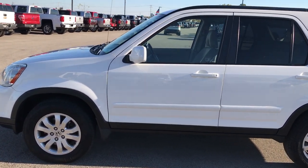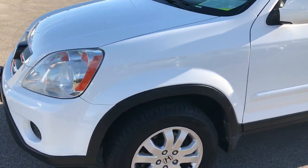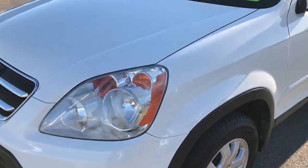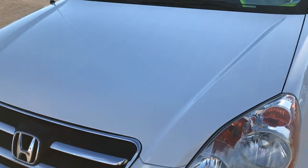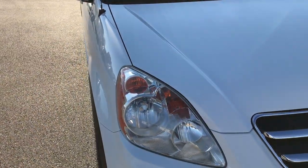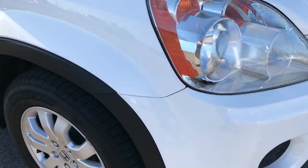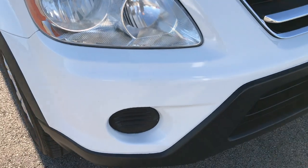This is stock number 8J40A, a 2005 Honda CR-V four wheel drive. This vehicle has the 2.4 liter four cylinder motor. From this HD video you'll be able to tell that this little SUV is extremely clean for the age and miles on it.